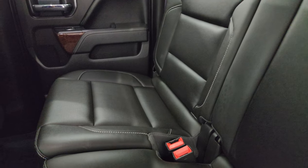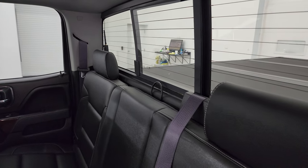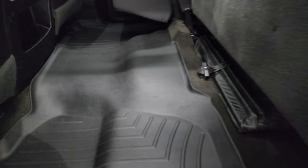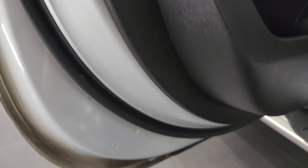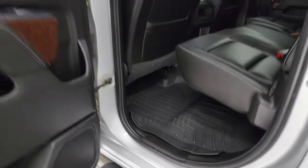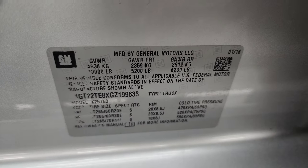The back seats are very nice and clean — no rips or tears. It has the LATCH child safety system for car seats, a power sliding rear window with built-in rear defrost, and the seats fold up. There is a WeatherTech all-weather floor mat back here to keep the carpeting looking like new. Side curtain airbags are present, and the fronts of the doors all look really good. The VIN sticker confirms no Canadian trucks here.